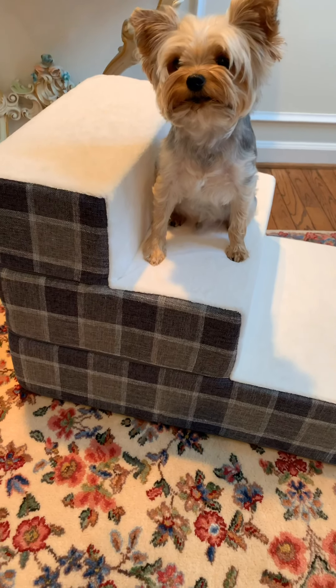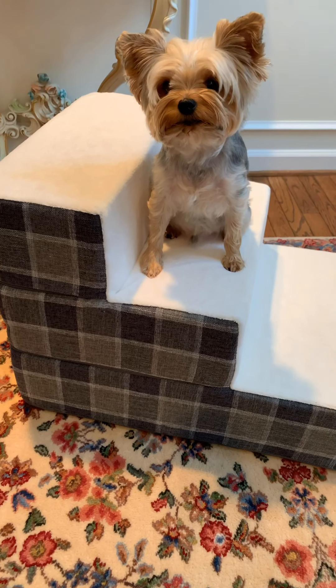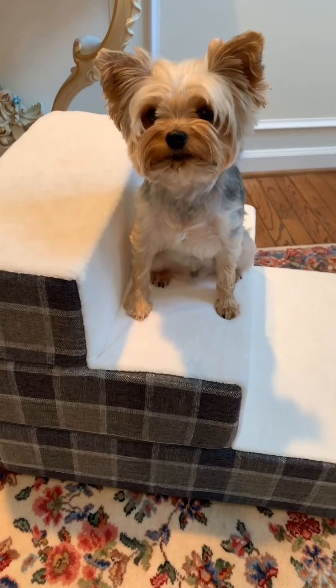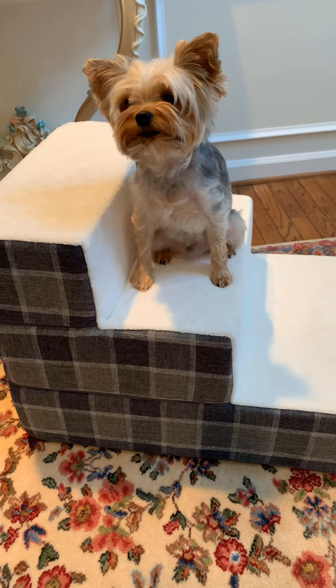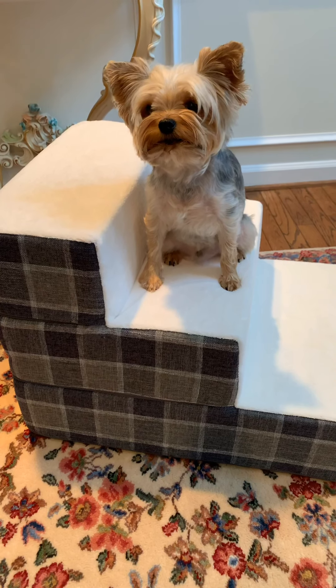Just as a quick backstory: Teddy has needed new stairs because the ones we had before — the Solve-It pet stairs — the steps were just too narrow and he's got some shoulder issues, so it was just hard for him to climb them. I went through a series of different ones, tried them out, and none of them worked as well as this one.